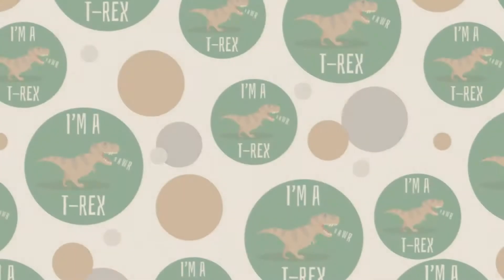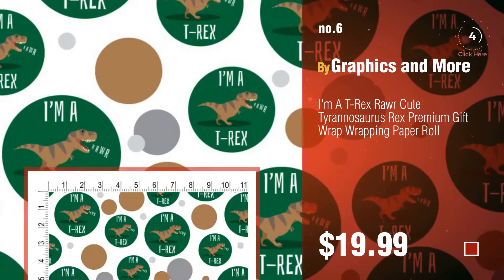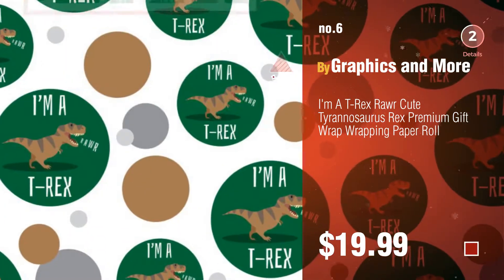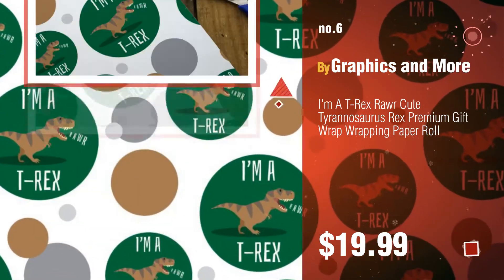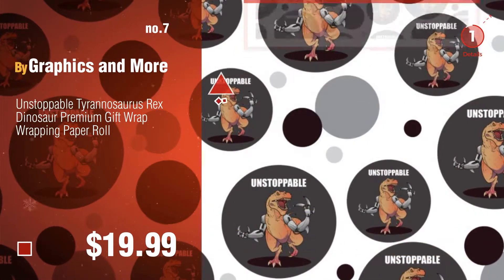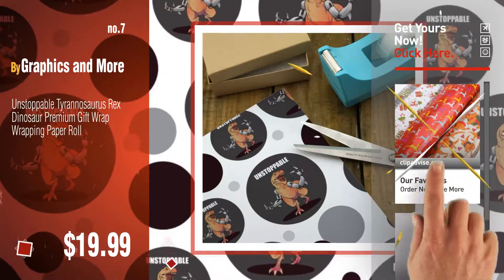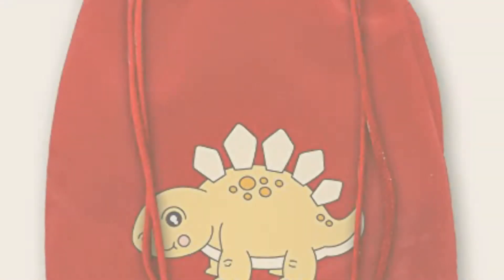Number six. Number seven. Discover more Christmas wrapping paper ideas and items to explore — click the description below.